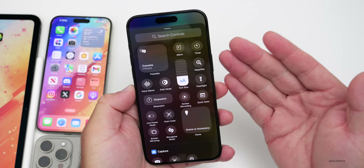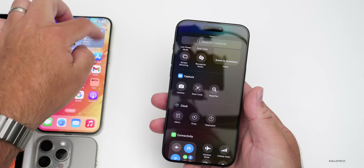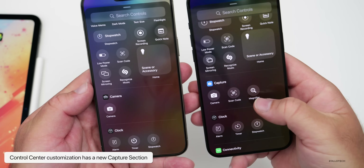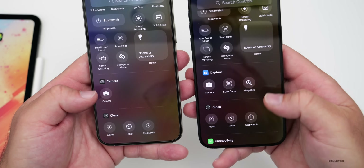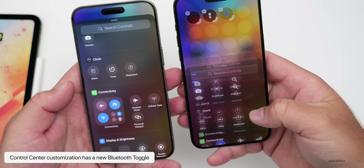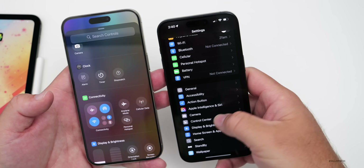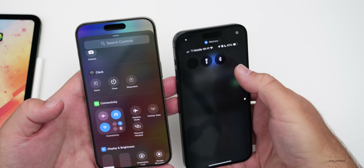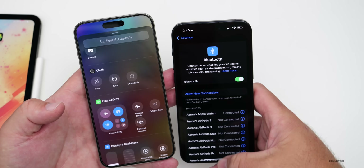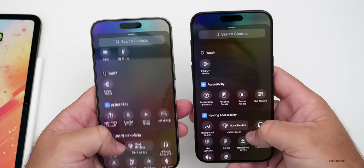In the Control Center, going to 'Add new icons' shows updates beyond the beta 5 refinements. There's a new 'Capture' section containing camera, scan code, and magnifier. Scrolling to Connectivity, there's a new Bluetooth icon toggle — but it doesn't fully turn Bluetooth off; it just disables it for 24 hours, similar to the existing behavior, which many users have wanted changed.